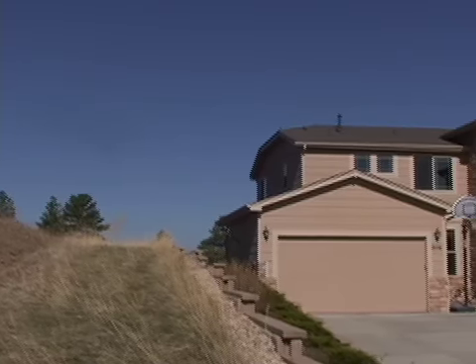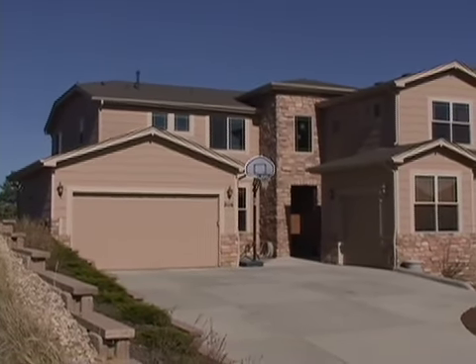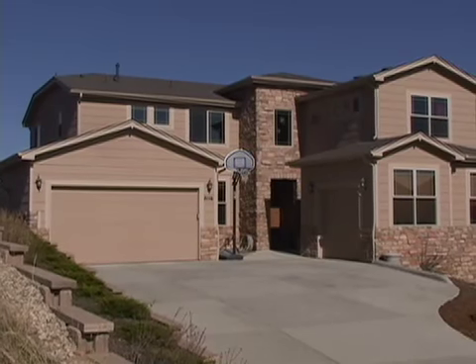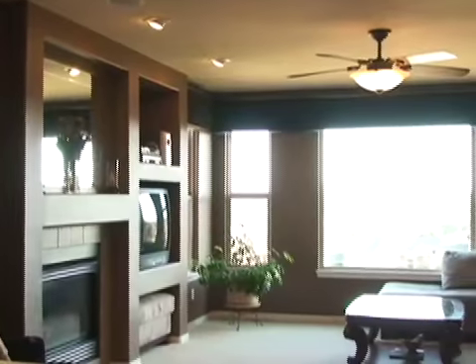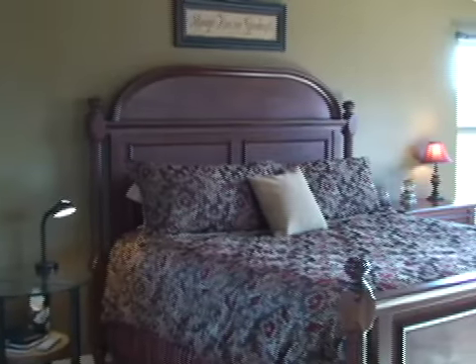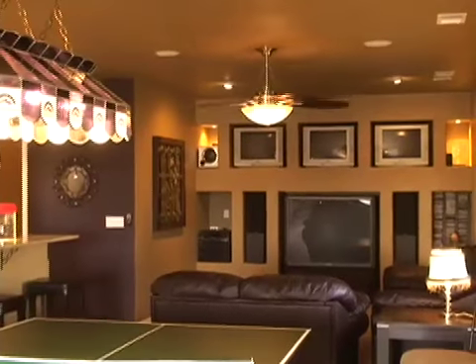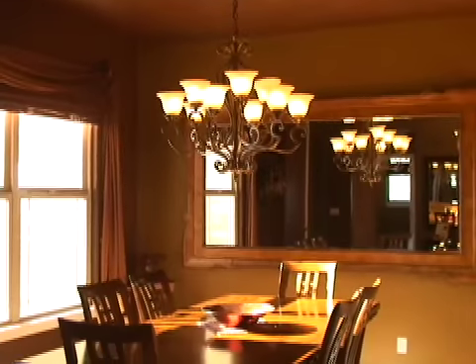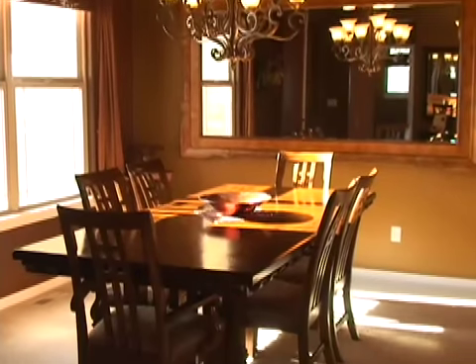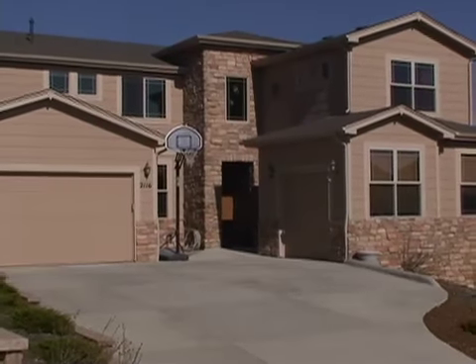Located just minutes from downtown Castle Rock, which boasts dozens of restaurants and shops, a library, a post office, spas, medical and municipal buildings, this home is near one of the fastest growing towns in Colorado, with easy access to I-25 making getting to and from Denver a breeze. A number of trails, parks, and a neighborhood tennis court are all within walking distance, and the Castle Rock Rec Center is just a short drive away. Thank you for taking a real tour of 2116 Ridgetail Drive in Castle Rock, Colorado.